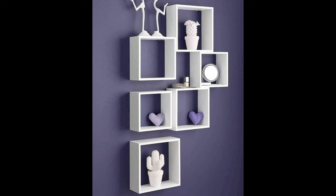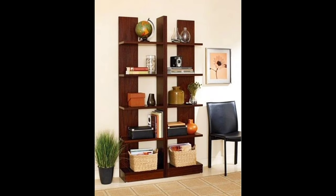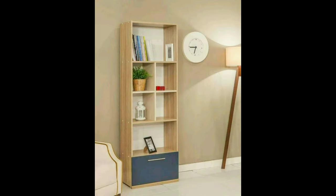A decorative wooden shelf with the trendy look of a solid wood beam will work well alone as a wall mantle under framed artwork or a mirror, or as a wall shelf for candles, photos, and knickknacks. It's a great alternative to the traditional wall shelf with brackets.